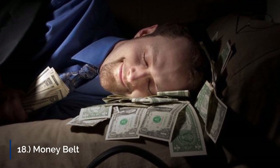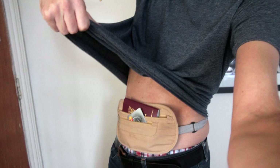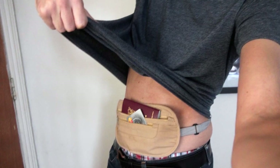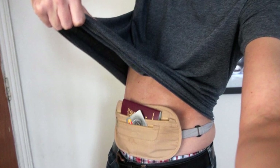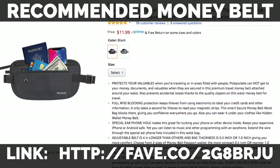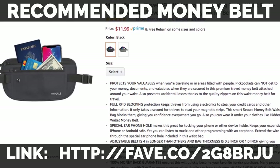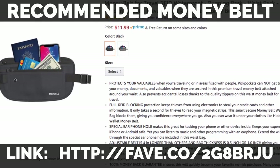18. Money Belt. A money belt is a small, zippered fabric pouch that fastens around the waist under your pants or skirt. You wear it completely hidden from sight, tucked in like a shirt tail over your undies and shirt, under your pants. Most people wear the pouch over their stomach, but if you find it more comfortable, slide it around to the small of your back.